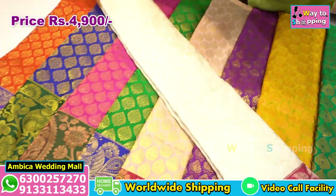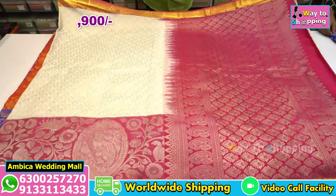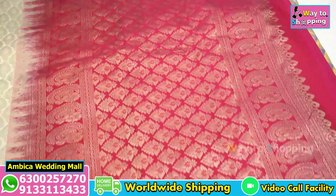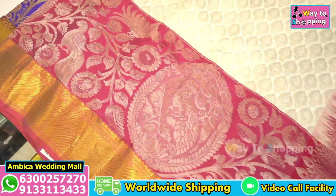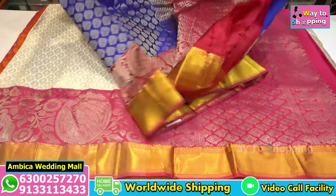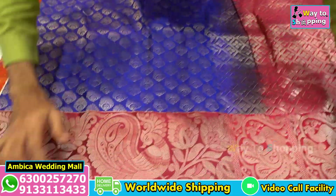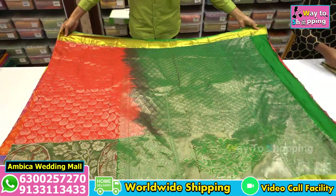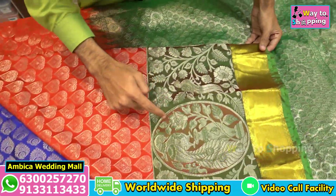The price range is just 4,900 rupees. I have a silver saree with rani pink color combination — a special and trending combination. All over the saree I have silver jari weaving. Also available is a red with green color combination with silver jari.